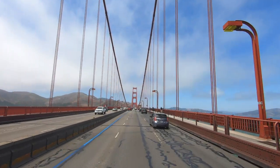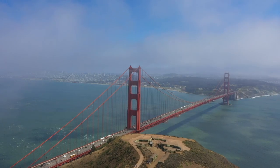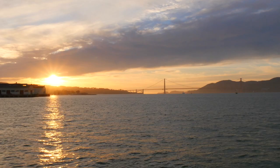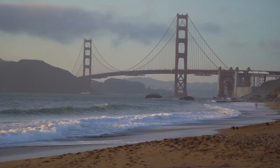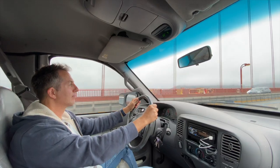Driving across the Golden Gate Bridge is one of the top things to do when visiting San Francisco. In this video I'm gonna share with you some of the best spots to view the Golden Gate Bridge. So come along with me, let me show you around.